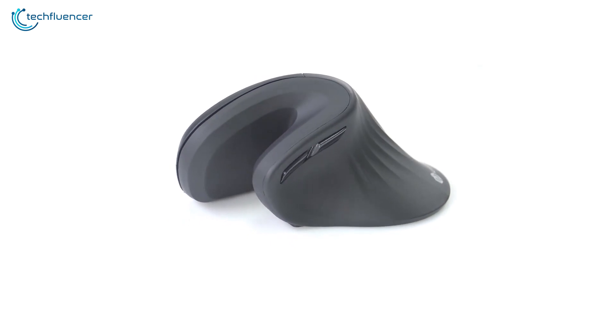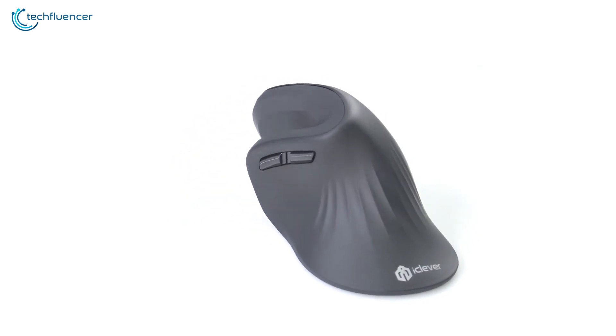For those of you looking for a lightweight, cheap vertical mouse to go with your laptop or frequent travels, you'd be hard-pressed to find a better mouse than the iClever Ergonomic Mouse.